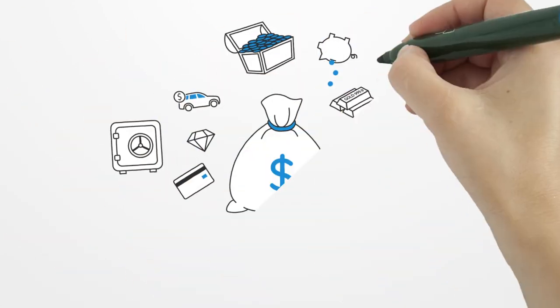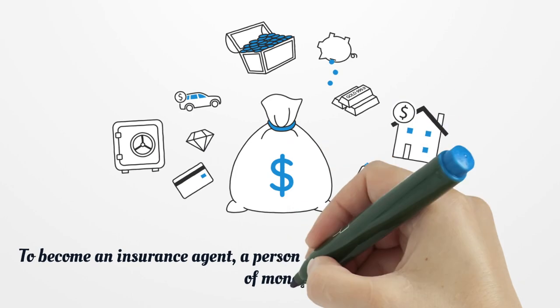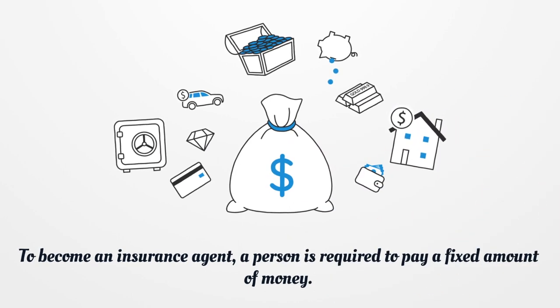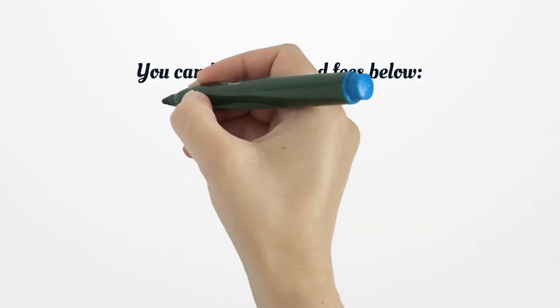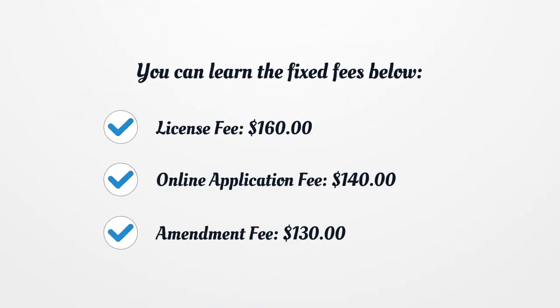To become an insurance agent, a person is required to pay a fixed amount of money. The fixed fees are as follows: License fee $160, Online application fee $140, Amendment fee $130.